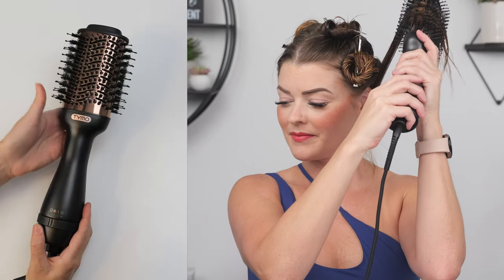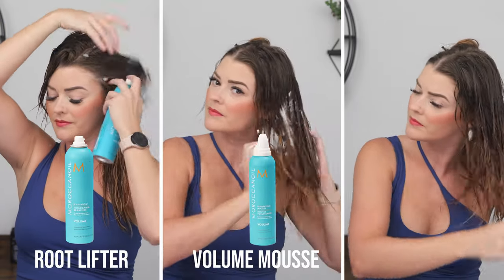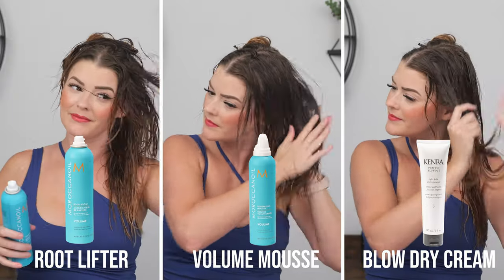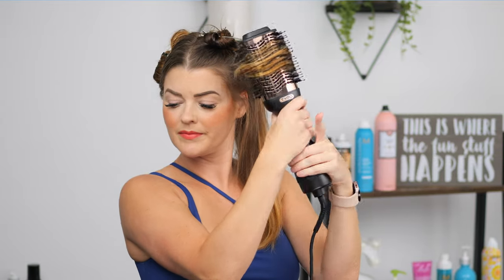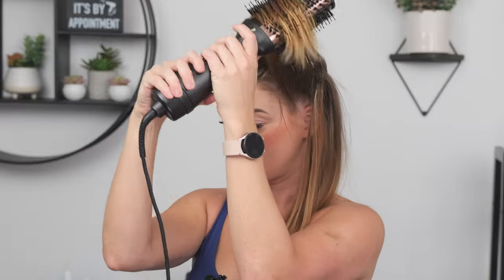I'm going to start off with the blowout brush first. The one I'm using is the Tymo Volumizer — your classic oval shape. I've also put in my products, what I call the Trifecta: a root lifter, volume mousse, and a blow dry cream. All three of these products paired together always give me great results. I've got my hair sectioned off. Sectioning is super important with any blow dry as you get much more control in the shape you're creating, and I'm really working to lift my hair for max volume while also giving some bend through my ends.